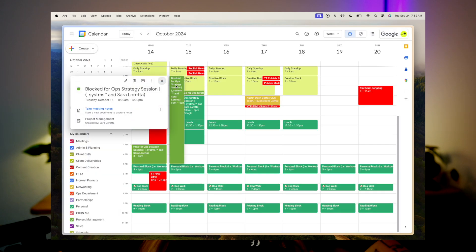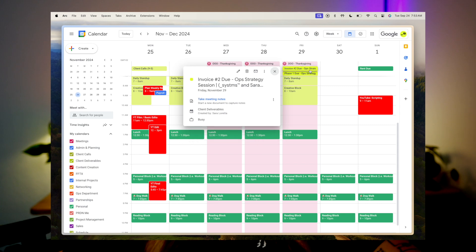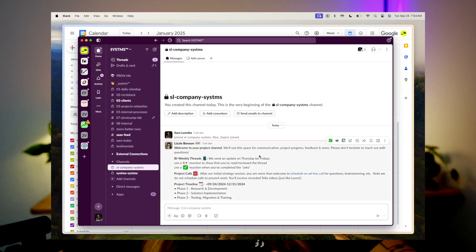Now let's pop over to the calendar so you can see everything that's been added. Remember, the trigger starts with the Cal.com booking and waterfalls from there — you can see the strategy session, phase one, phase two, phase three. And here's what got added to Slack: the private channel, the client thread, and reminders.